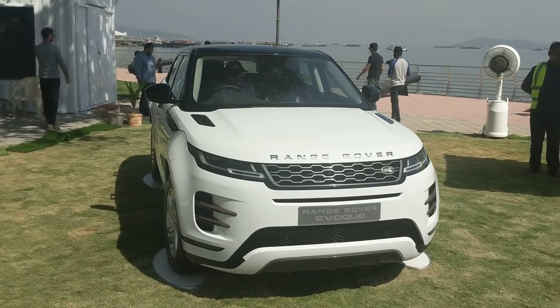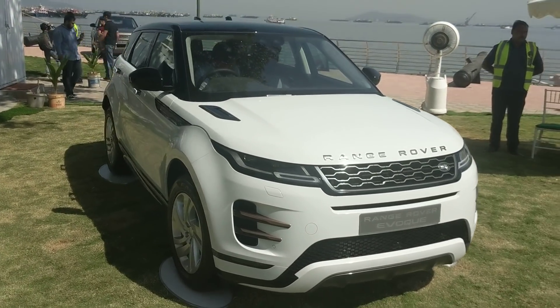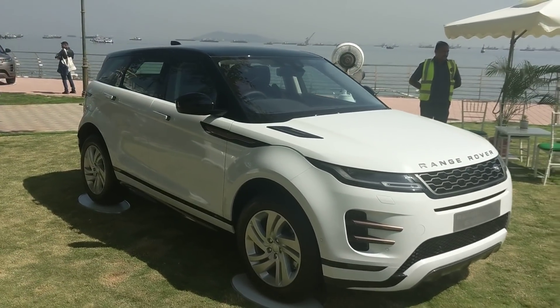Even though there's a whole load of tech and a lot of changes in this new generation of the Evoque, I'm going to try and keep this video as crisp as possible and give you the core information - the stuff that's most relevant.